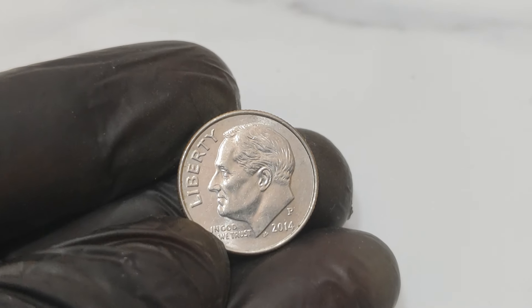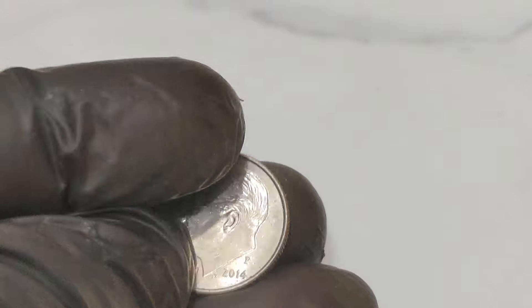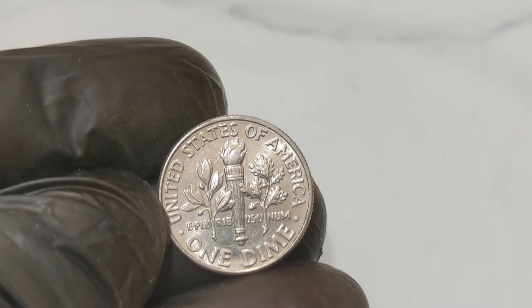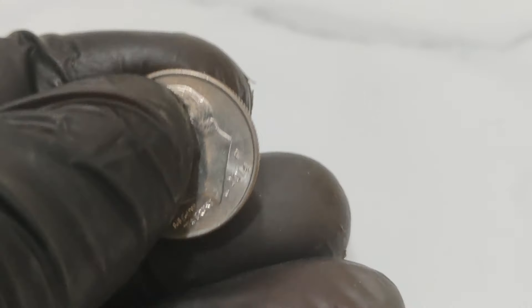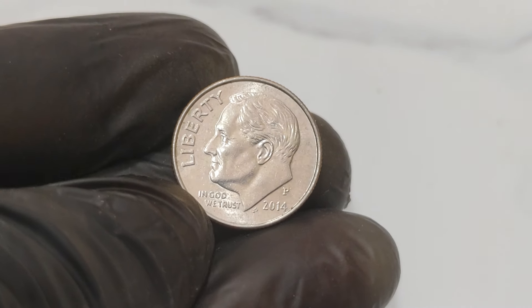Normally the US Mint produces coins with extreme precision, but occasionally mistakes happen. The 2014 P1 cent dime is an extraordinary example of such a mistake. It's a mule coin, meaning it was struck with mismatched dies — in this case, a die intended for a penny and a die intended for a dime.